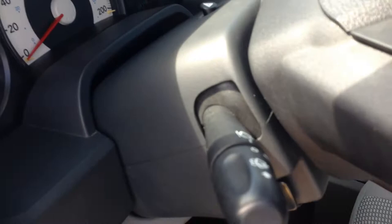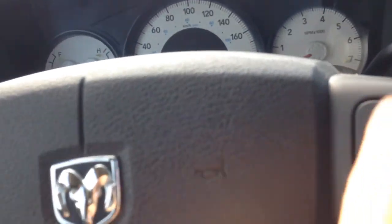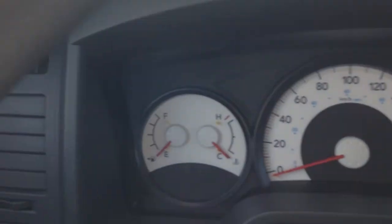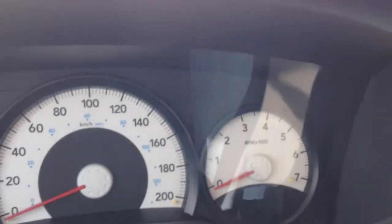When we get into the vehicle, you're going to notice that it has tilt telescopic steering adjustments, as well as a power driver's seat. On the left side is your cruise control, and on the right side is your cruise control adjustments for acceleration. The usual oil temperature gauge, gas gauge, speedometer, and tachometer.